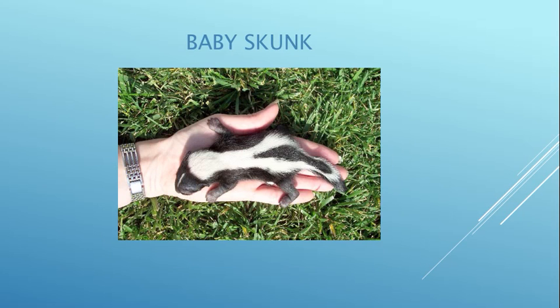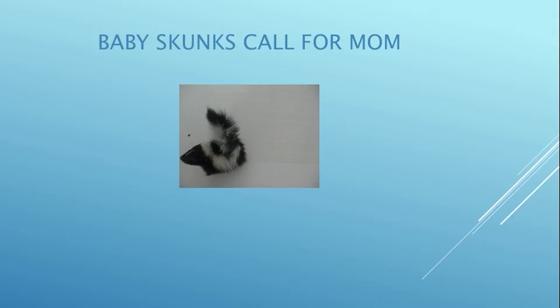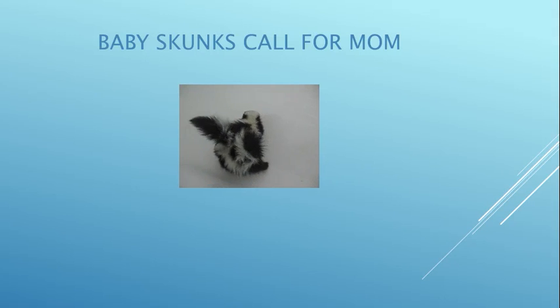Here's a baby striped skunk. Every single skunk has a very unique striped pattern — you can also see the blaze on their forehead, and even when they don't have fur you can still see the pattern on their skin. She's calling for her brother. They also call for their mom that way because they never want to get separated.